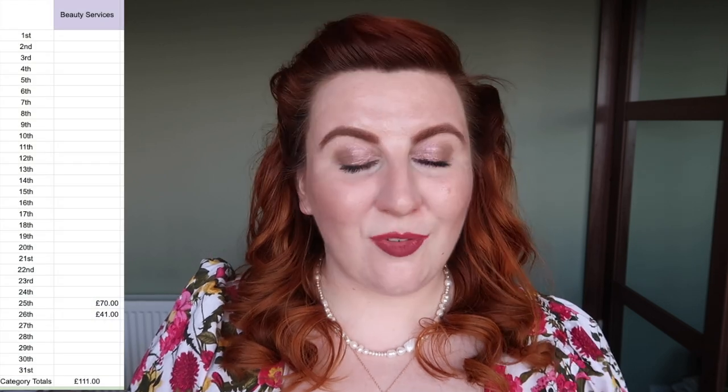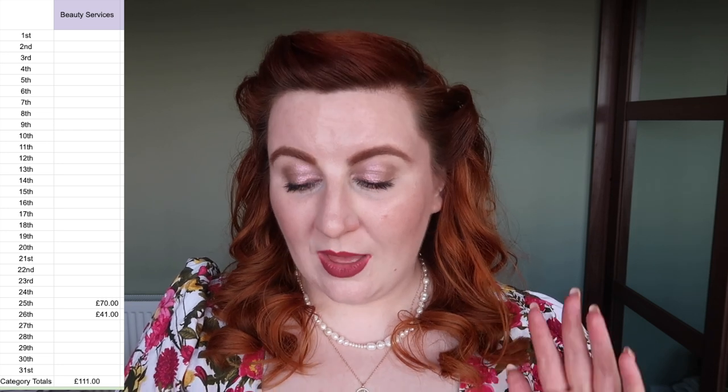In beauty services I spent £111. That was £41 on my nails — I had broken an extension so the plain nails plus the repair extension was £41. And I got my hair done which was £70, so £111 on beauty services. These are actually the same nails from the end of April; I've not had them done again in May.